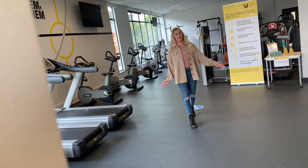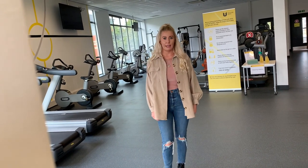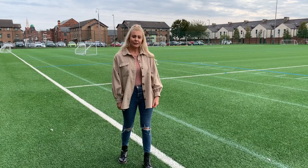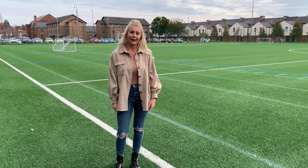We also have two big studios where you can either work out on your own or sign up to one of the many workout classes we have available. As a member, you'll also have access to our AstroTurf, squash and badminton courts and climbing wall.